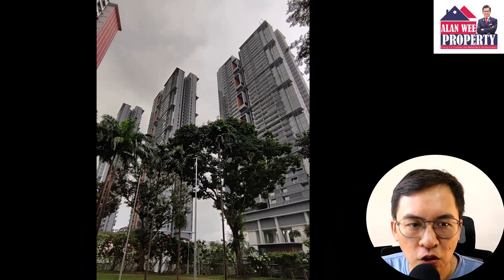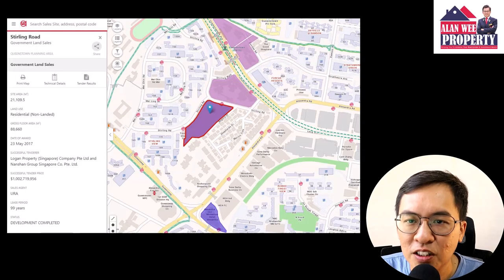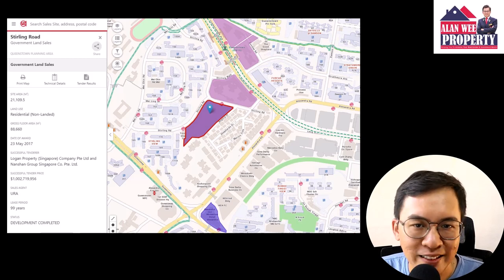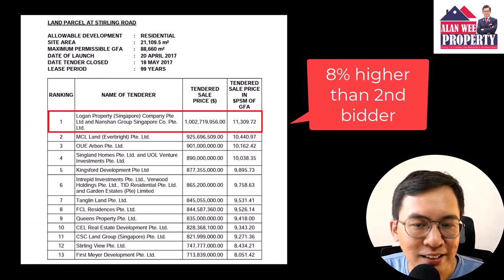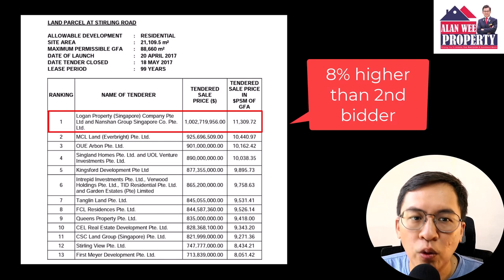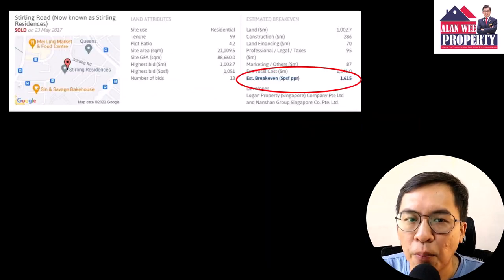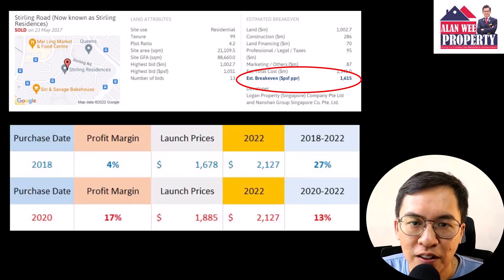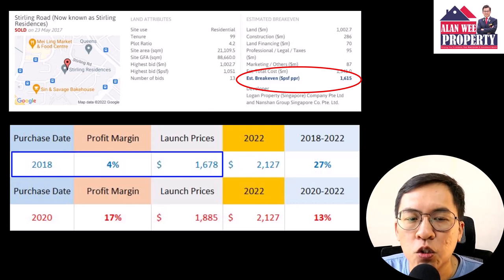Let me focus on Sterling Residences for this discussion. I will only use three-bedroom data for comparison. The developer bought this government land sale at $1,051 per square feet per plot ratio through a state tender. They paid 8% higher than the second bidder, which means they could have overbid slightly for this piece of land. If we work backwards on the break-even cost, Sterling was initially priced to sell at $1,675 per square feet in 2018. This means the profit margin is only a low 4%.